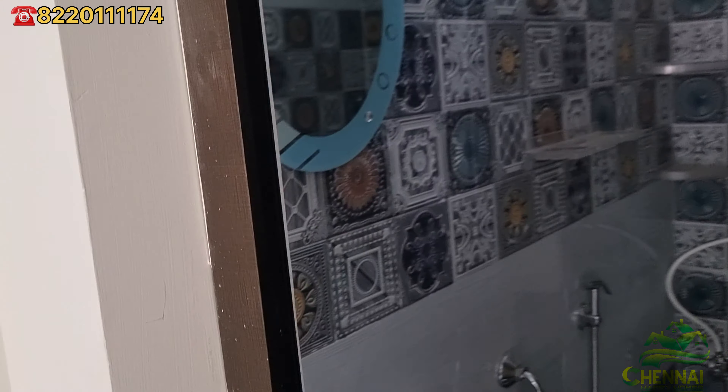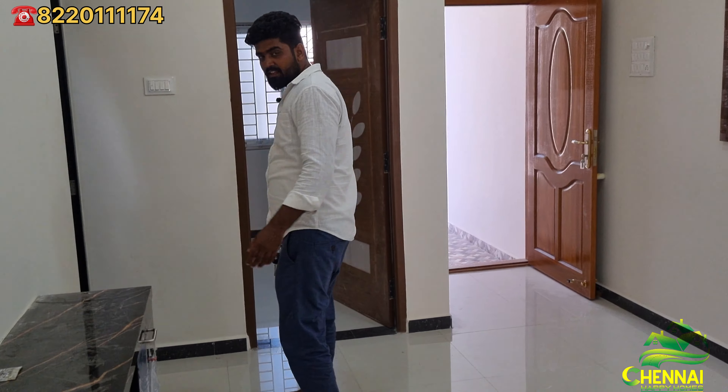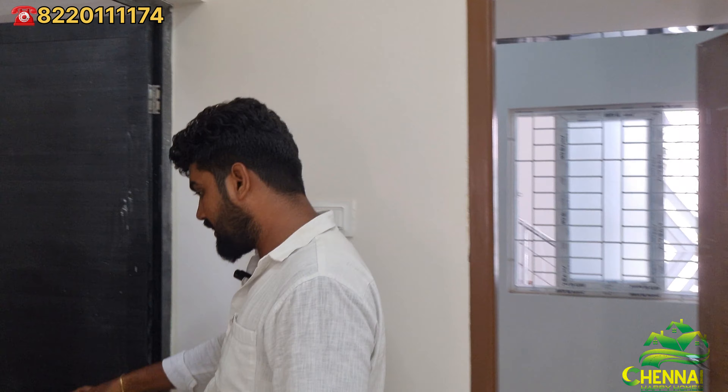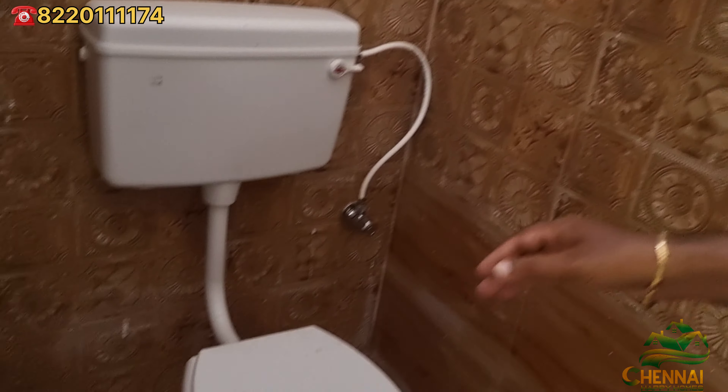Let's go to the second bedroom. Here is the common bathroom with beautiful tiles.